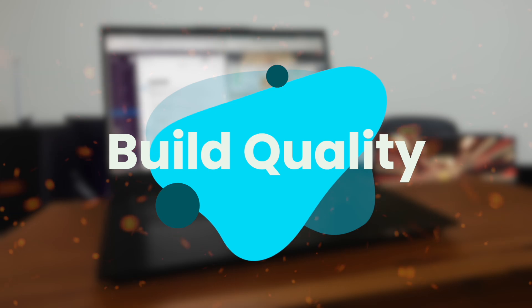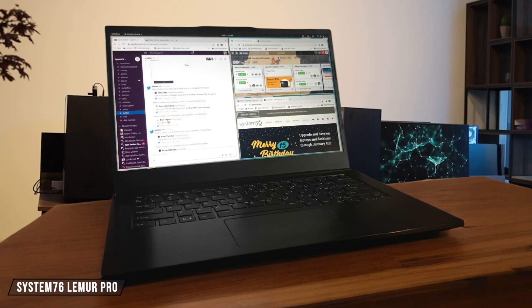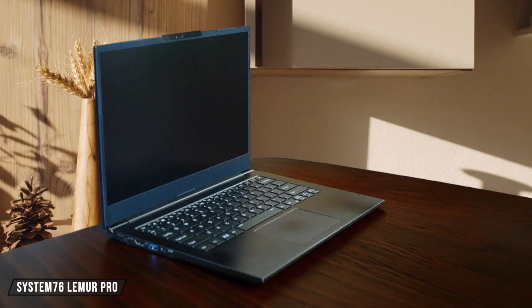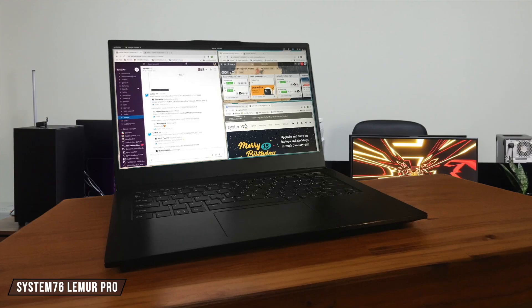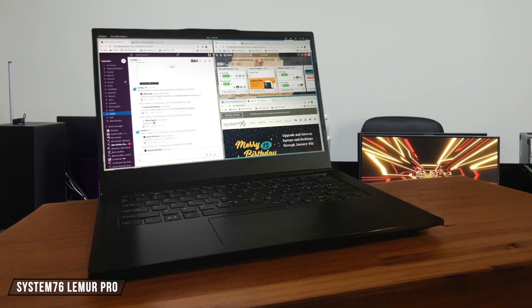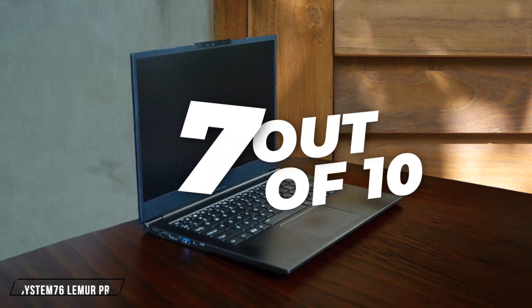Next, we are going to compare them on the build quality category, which has a multiplier of two. The System76 Lemur Pro features a lightweight magnesium alloy chassis weighing just 2.5 pounds, making it incredibly portable while maintaining durability, though the fan noise can be quite noticeable during regular use. The webcam module is more flush with the lid compared to previous models, and the overall build feels solid despite its ultralight construction. 7 out of 10.